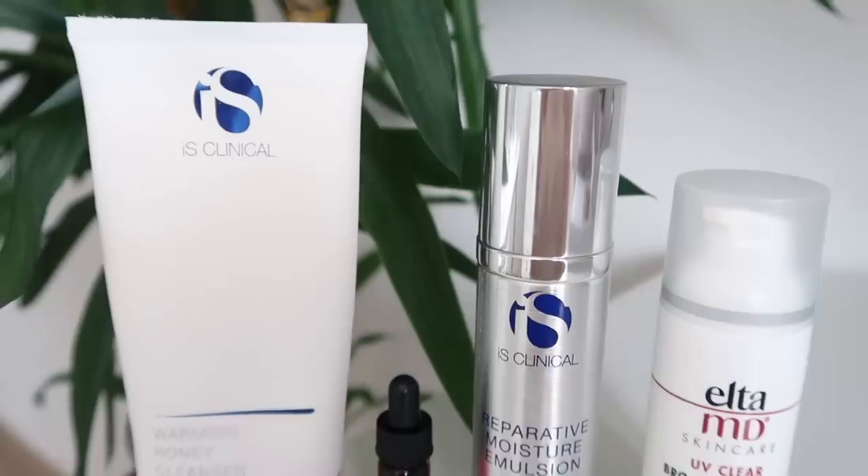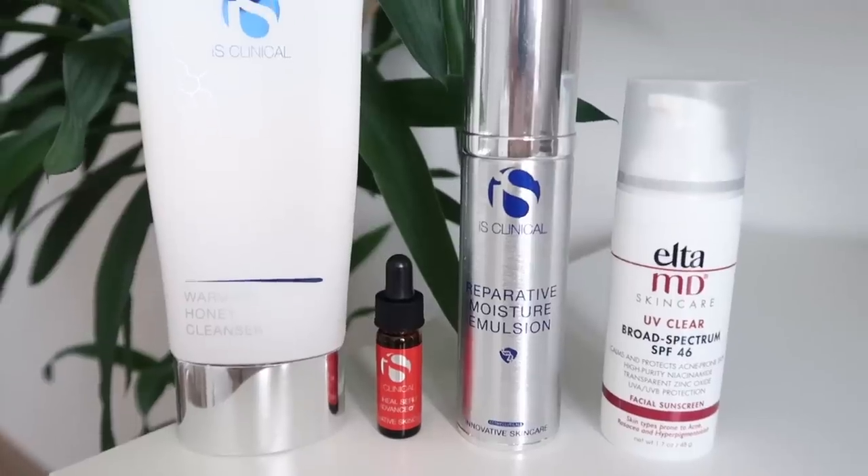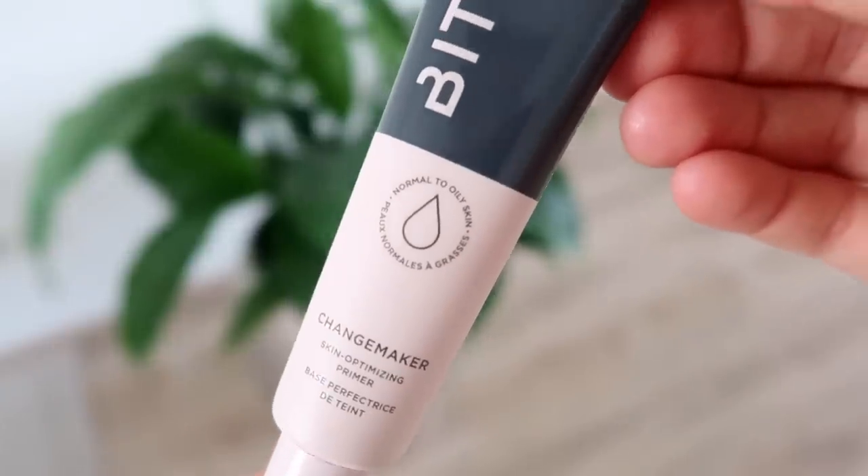Now I'm going to get myself ready for the day and I thought I would show you guys what I've been doing in terms of makeup — the products that I'm really loving and the steps I do for a very fresh and natural kind of everyday makeup. I've already done my skincare — I can leave the skincare products I used in the description box. Then I'm going to go in with a little bit of primer. This one is from Bite, it's called the Change Maker Skin Optimizing Primer.